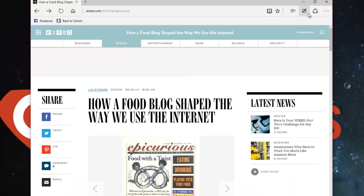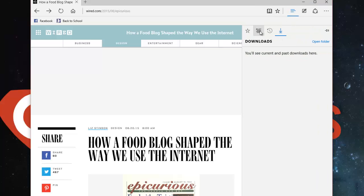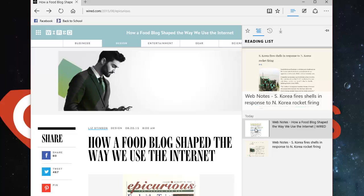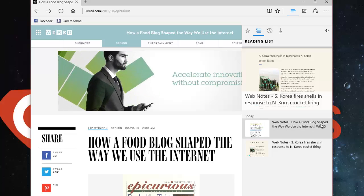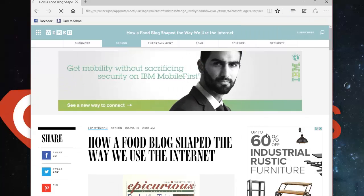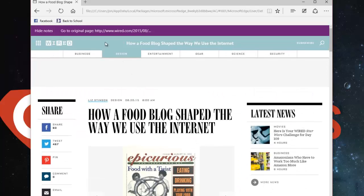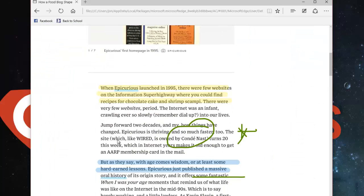So I'm going to exit this for right now. If I go back to the Hub — this is where favorites, reading list, history, and downloads are — I'll go over here, this little stack is the reading list. If I click on that, under Today is the Web Note: 'How a food blog shaped the way we use the internet.' If I click on that, it takes me back to this website, but it's also got my markups on it. You can see up here this is not the actual website — none of these links work. This is a saved copy of my notes, saved locally on my hard drive.